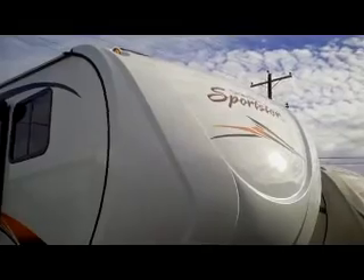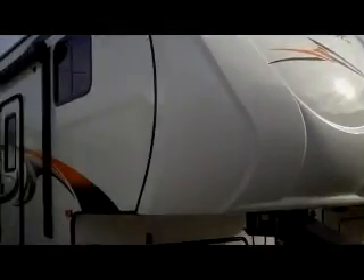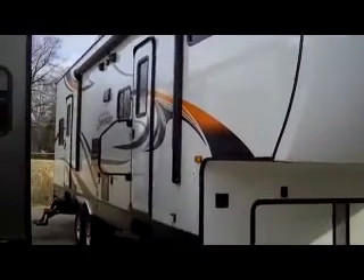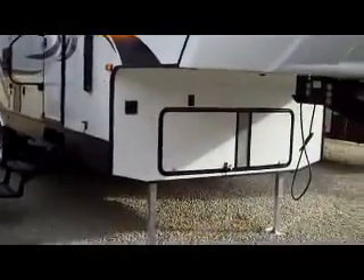Featuring here at Bell Camper Sales the Sportster Sportsman Toy Hauler. We have a large selection of toy haulers, travel trailers, pull-behinds, and fifth wheels here at Bell Camper Sales. Located in Bartlesville and Dewey, Highway 75 North.